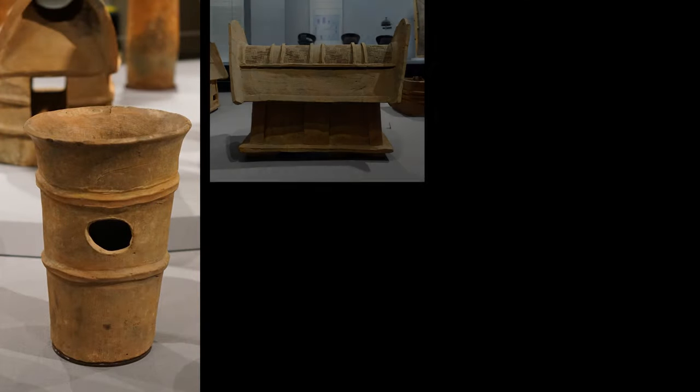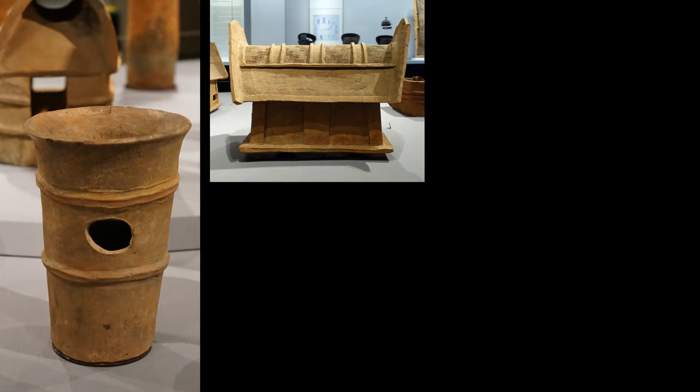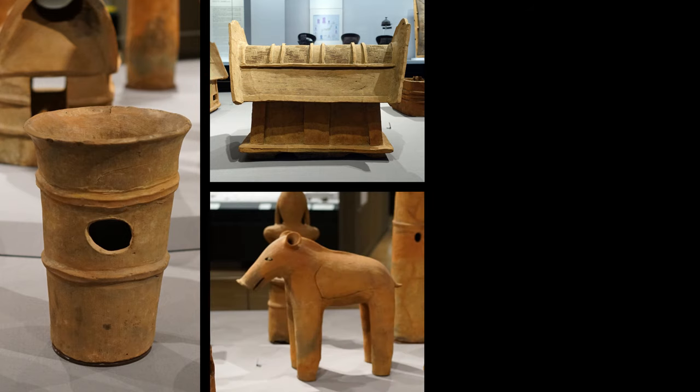It's also interesting to understand the evolution of Haniwa. The simplest and earliest forms are cylinders. These seem to have developed into the houses that we spoke of, and that was followed then by animals, and then figures.